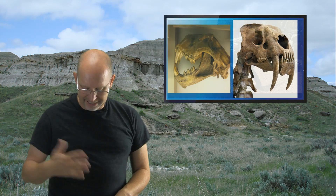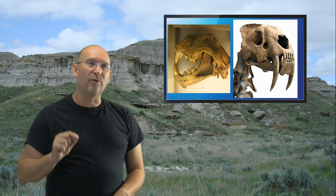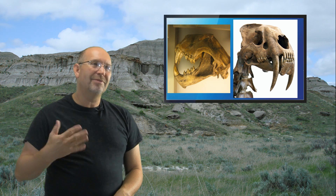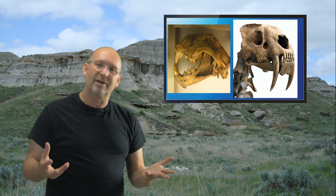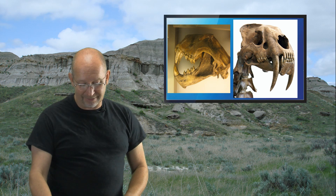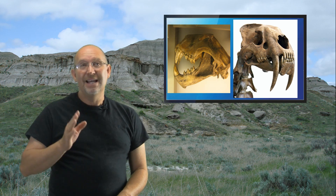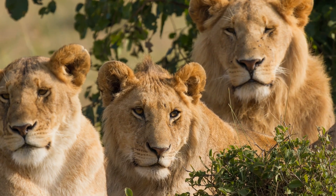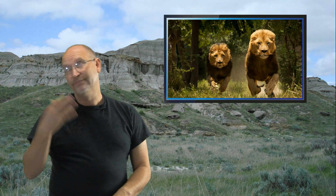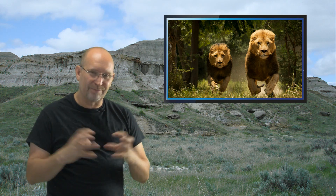Who would win — an American lion or a saber-toothed tiger? These animals lived together at the same time and in the same places, so neither had a decisive advantage or they'd have eliminated the competition. Saber-toothed cats may have been lone hunters, while the American lion, like its modern counterpart, likely lived in a family group — giving it a numbers advantage. My best guess is the American lion might have had the edge, but these animals probably avoided conflict.